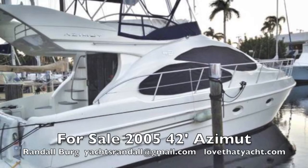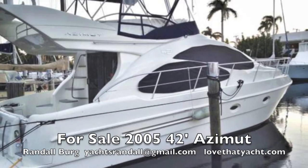Randleburg, your concierge yacht broker — LoveThatYacht.com. I've got an incredibly sexy 42-foot Azimuth; it's a 2005.